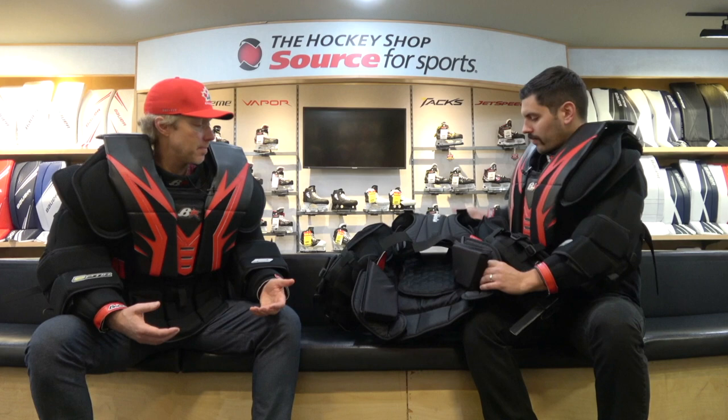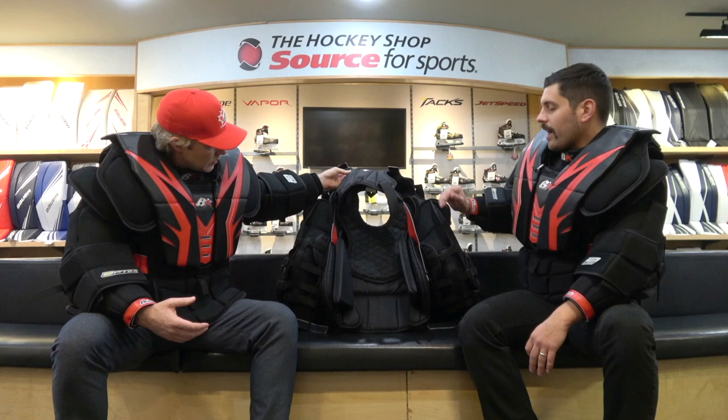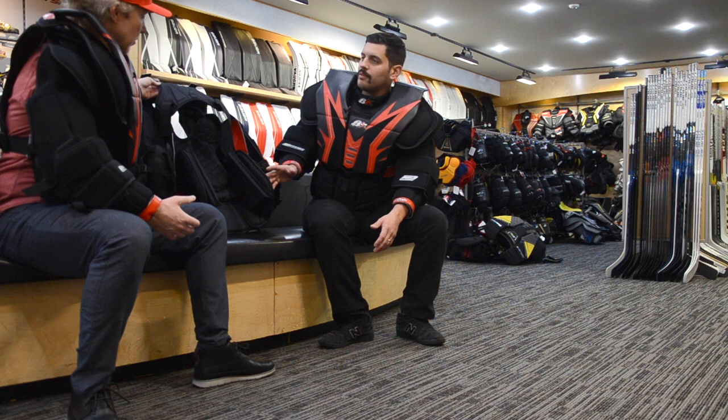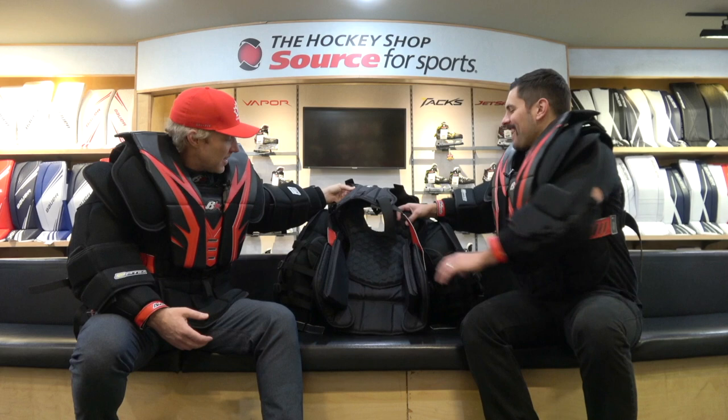Brian's has brought back something from some of their older chest models — XStatic makes its return. This is basically silver sewn into the fabric; in theory bacteria can't grow on silver, so long story short it does help to reduce the smell of the chest over an extended period of time. Definitely something you need — I have a Brian's chest and it still kind of smells a little bit, to be honest.